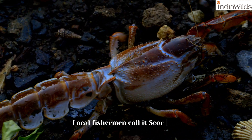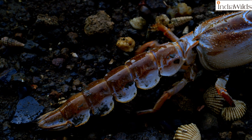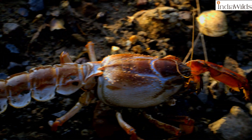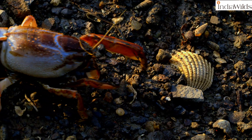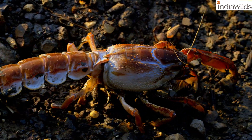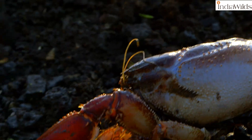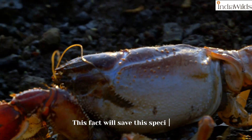Local fishermen call it scorpion. Its meat is not reputed to be tasty, and this fact will save the species.